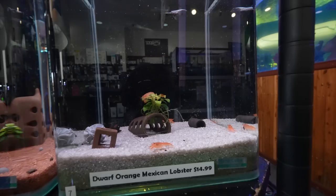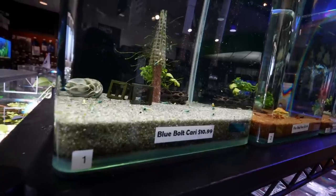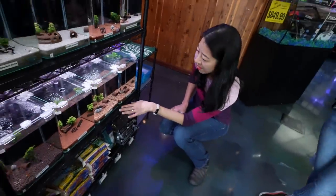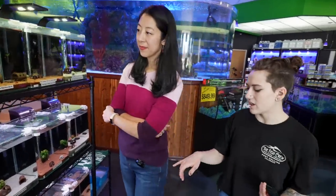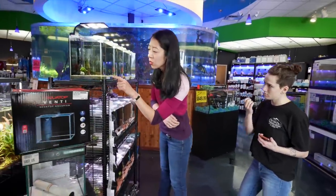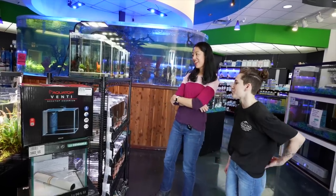You also have some dwarf crayfish here. The blue bolts are my favorite. If I was going to get a blue shrimp, I would get the blue bolt ones versus the darker blue ones because they don't show up as well. We do get the blue dreams, which are a lighter blue — it's that ombre effect of blue to white. I think those guys are so cool.